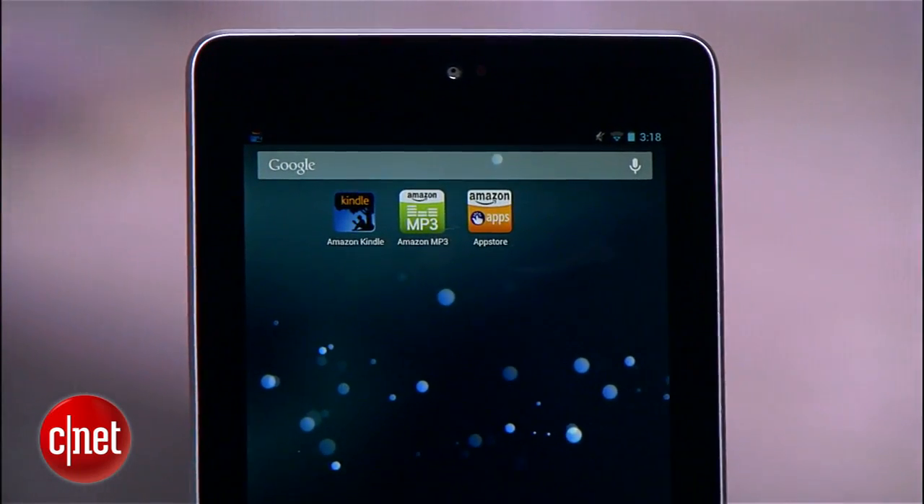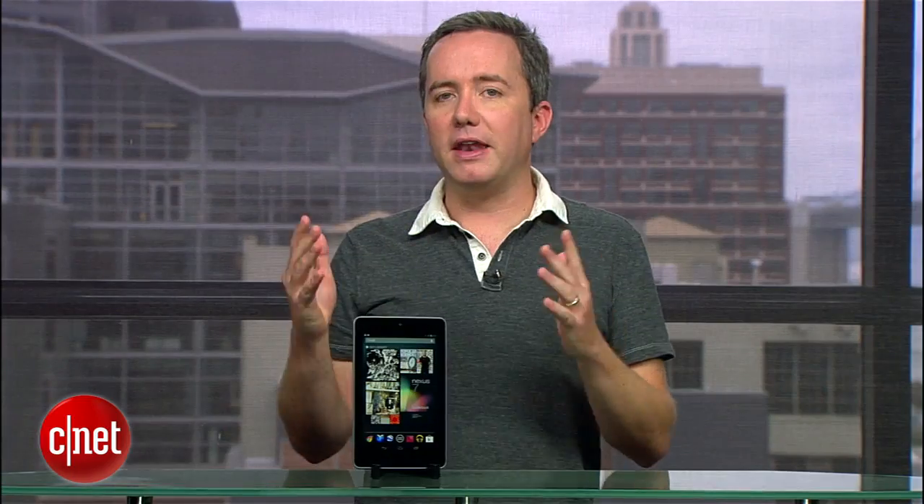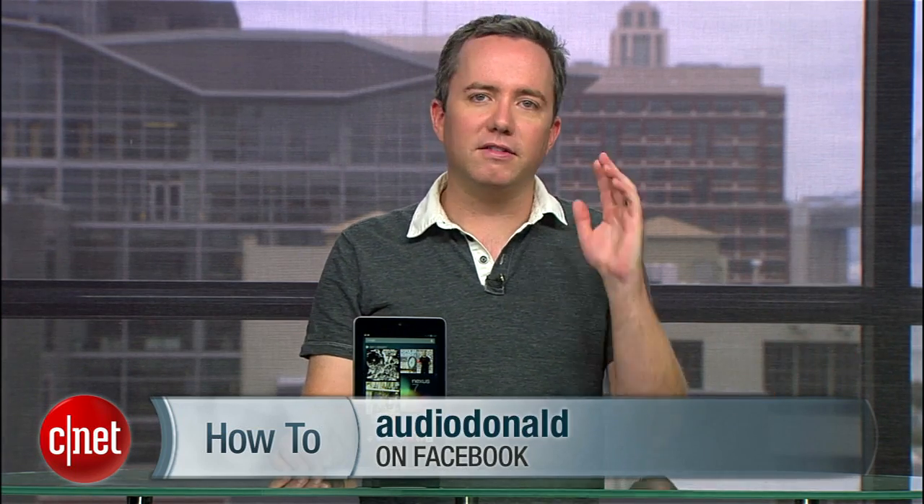So there you go — that's how to get most of your Amazon content loaded up on the Nexus 7. If you have any other how-to requests, you can find me on Twitter and let me know. If Facebook's more your thing, you can subscribe to my updates there. And for more helpful CNET videos like these, head over to howto.cnet.com. I'm Donald Bell, thanks for watching.